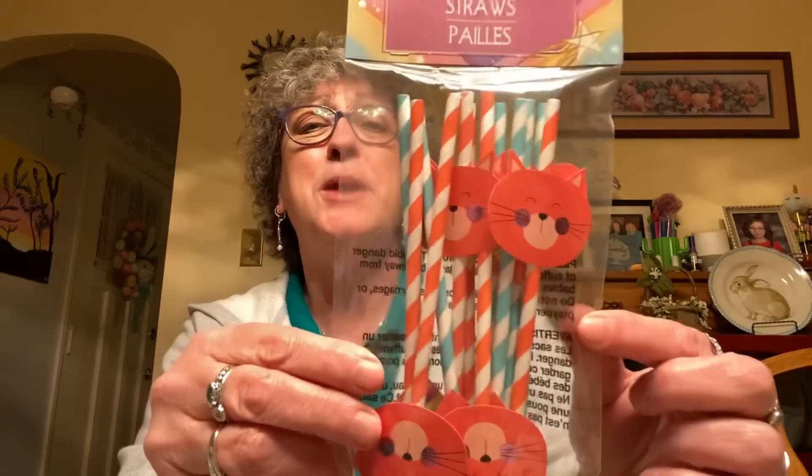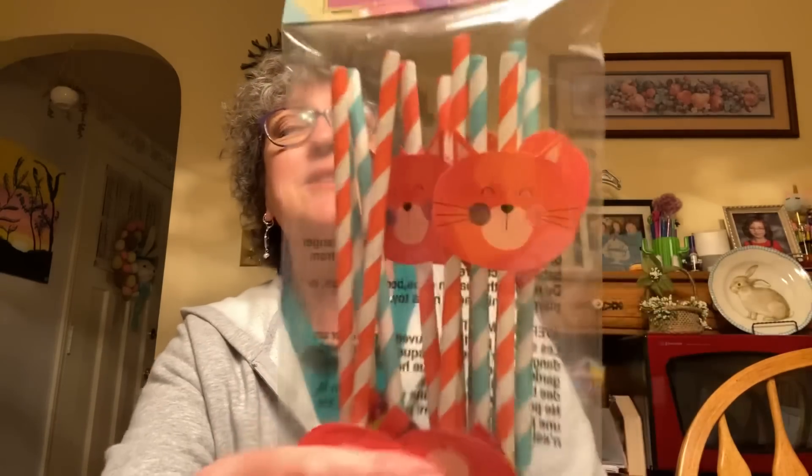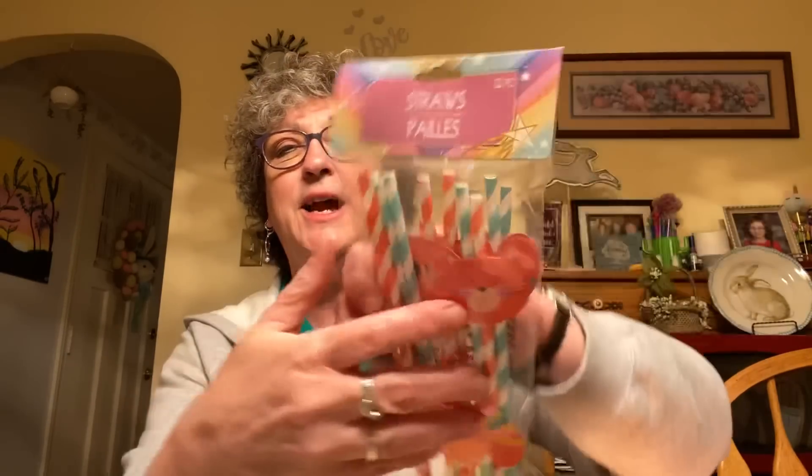Next thing I found was these paper straws with kitty cats on them — they come in teal and orange, 12 straws per pack. I just thought they'd be fun for Caroline to drink from since she loves using straws at grandma's. I noticed there are hearts in the pack too, not just kitty cats — so there are hearts and kitty cats. The other variety had sloths and unicorns and I almost got that one too, but I told myself I had to stop.